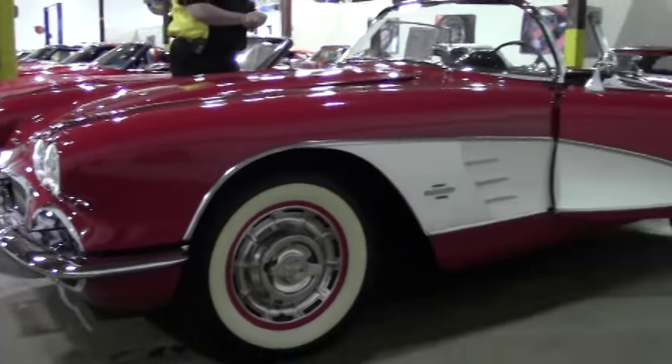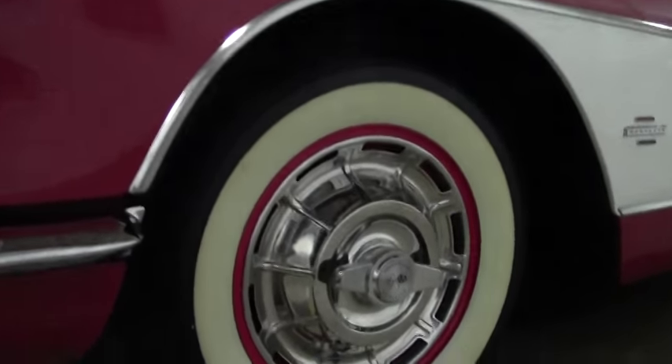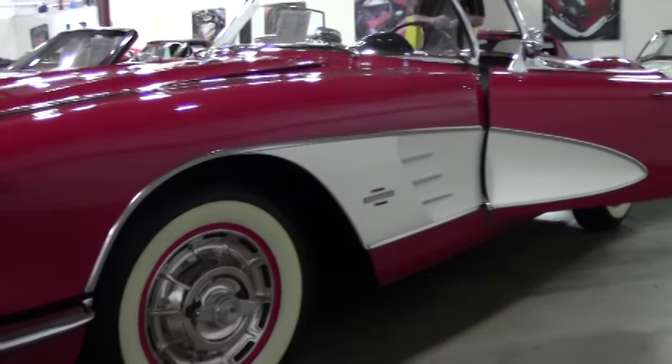Absolutely gorgeous car. Again, for collectors and people that are thinking about starting to collect, this would be an addition that would be something to consider very strongly.